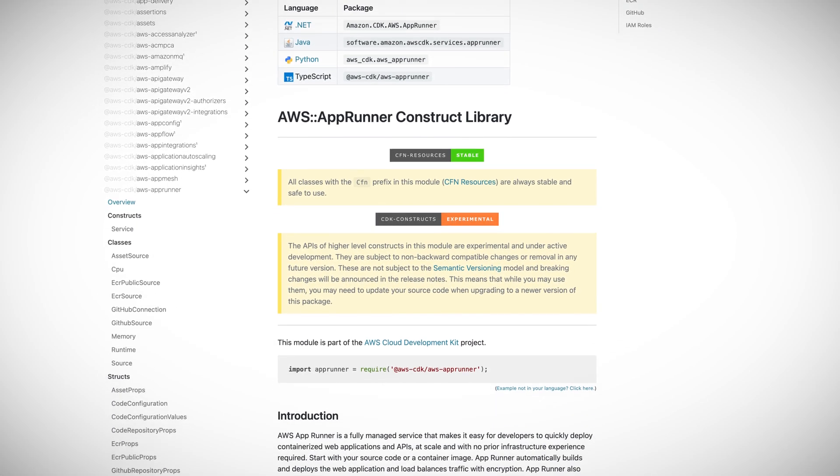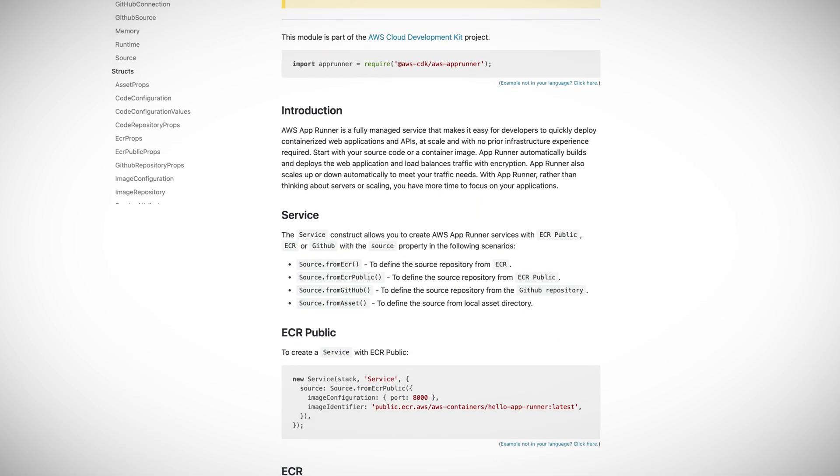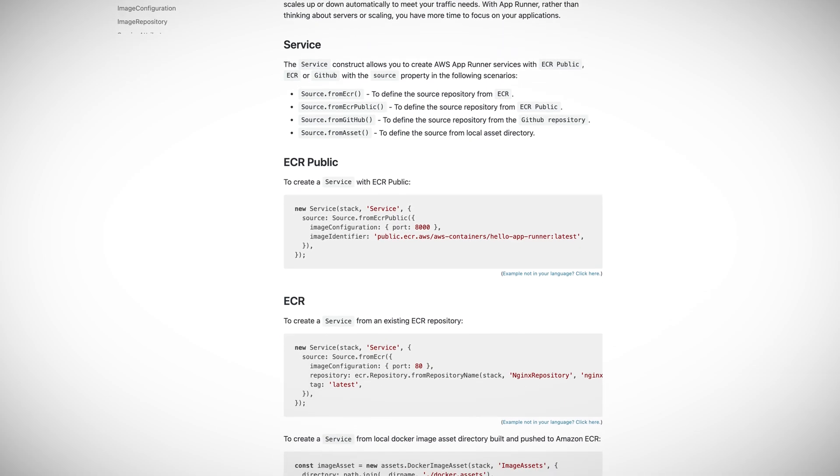AWS AppRunner is a fully managed and auto-scaling service that allows for quick deployment of containerized web applications and APIs at scale.